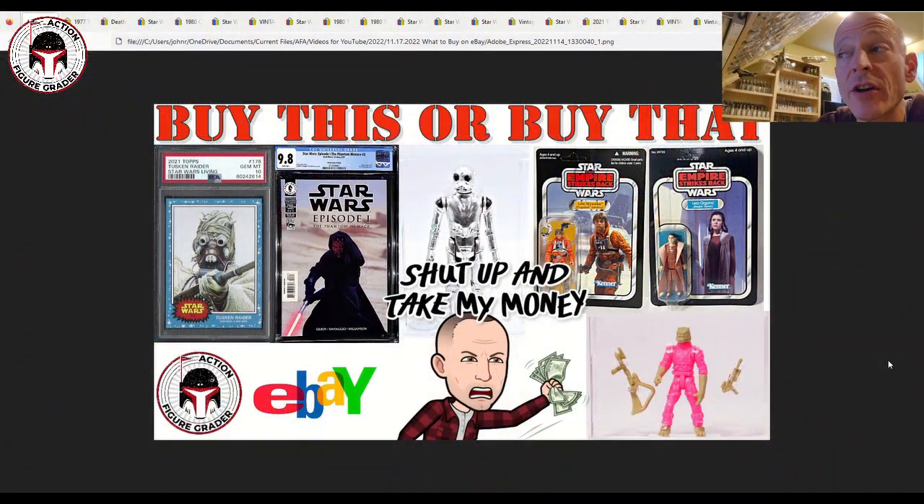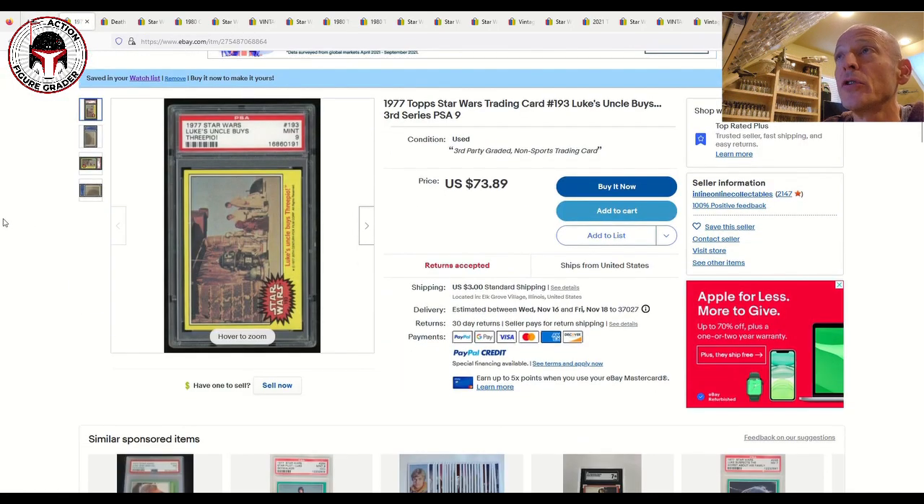What's up YouTube, it's the Action Figure Grader coming back to you with another 'What to Buy on eBay' video. We've got everything from graded to ungraded, some trading cards, some vintage collection, some vintage Kenner, and some comic books. Thank you to my Patreon supporters — they get my videos 24 hours early at patreon.com/actionfiguregrader. I think I put together a really good list across a wide range of budgets.